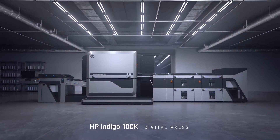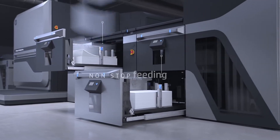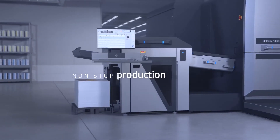A breakthrough press generating the highest digital B2 sheet throughput in the market, with speed of 6,000 sheets per hour. With a dynamic five-source feeder and auto pallet replacement system, harness the power of non-stop production.